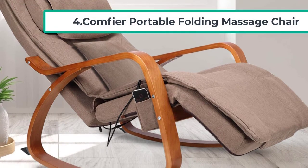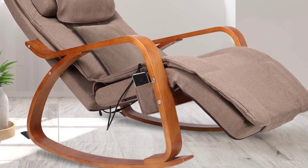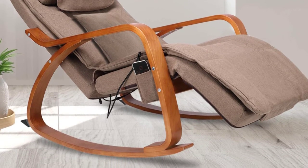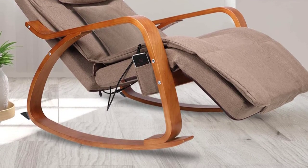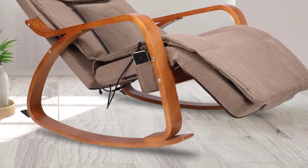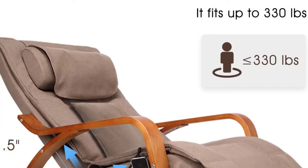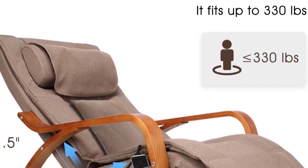It helps relieve tension, eliminate fatigue and stress, and stretch cramped muscles. The seat vibrates to massage your lower back and thighs. You can switch to a gentle massage to relax your waist, hips, and thighs, or a powerful frequency vibration massage to improve blood circulation. The massage chair has rolling massage nodes that move up and down from the upper back to the lower back for shiatsu massage concentration on targeted areas.